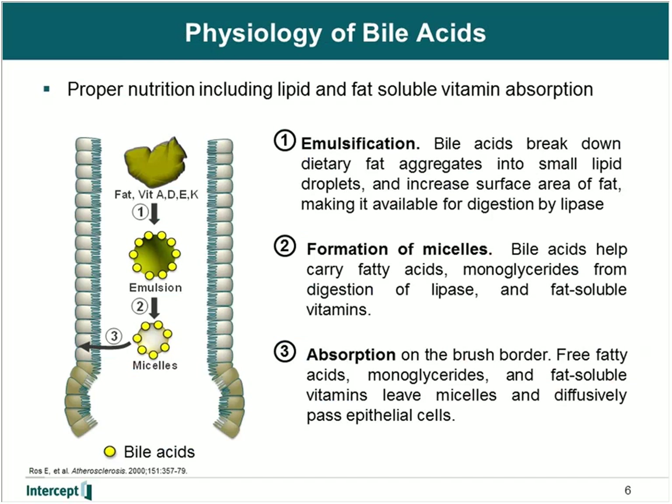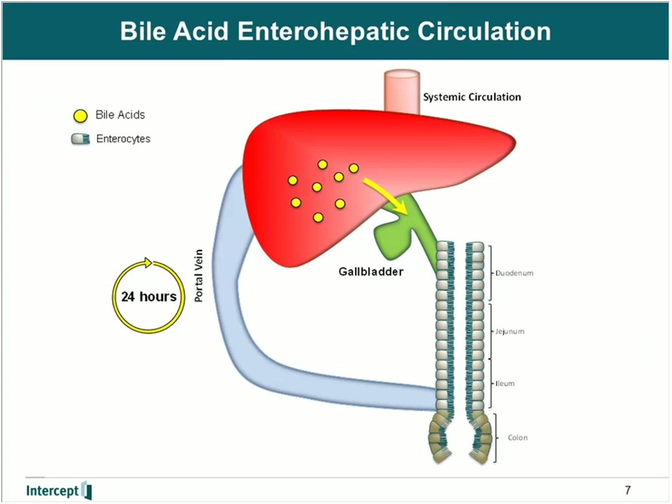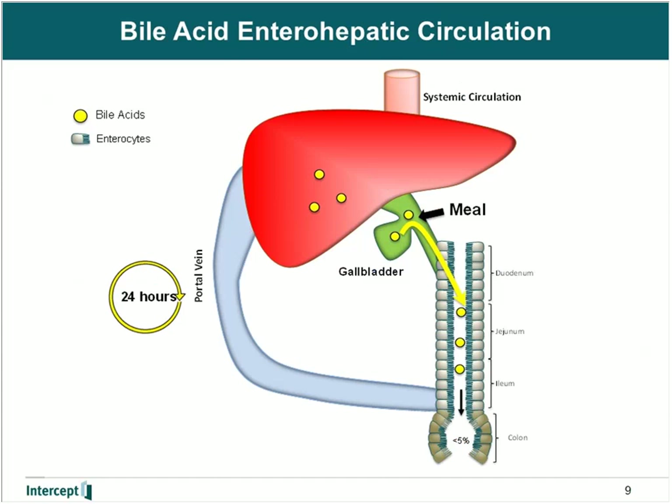Bile acids are essential for life as they aid in the absorption of lipids and fat-soluble vitamins. After a meal, bile acids are secreted from the gallbladder into the intestine and form micelles, which aid in the absorption of lipids and fat-soluble vitamins. Bile acids are extensively taken up in the terminal ileum and are conserved during this entire enterohepatic recirculation process. Conjugated bile acids are excreted from the liver into the bile ducts, primarily sequestered in the gallbladder, and after a meal are excreted into the intestine. Bile acids are efficiently taken up in the terminal ileum with less than 5% being excreted into the colon, and then taken up into the liver, completing the cycle.